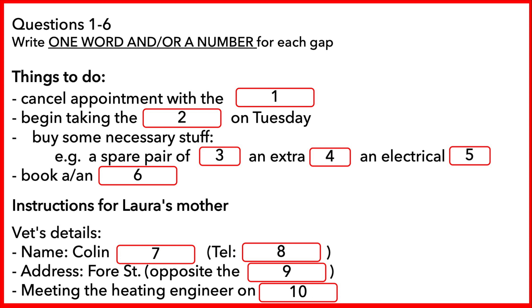Before you hear the rest of the conversation, you have some time to look at questions 7 to 10. Now listen and answer questions 7 to 10. Now let's see. Your mother said she'd come in regularly while we're away. So what do we want her to do? I'll write some instructions and we can give them to her tomorrow. Good idea. Well, the cat's the main thing. Feed the cat. We ought to leave her the vet's details as well, just in case there's a problem.